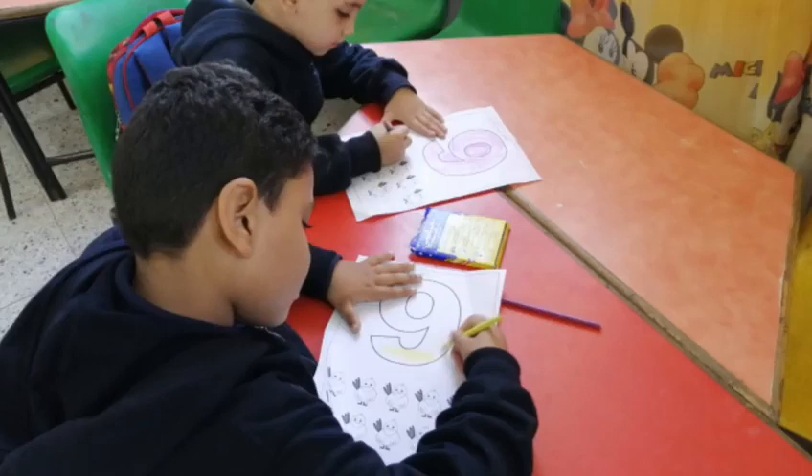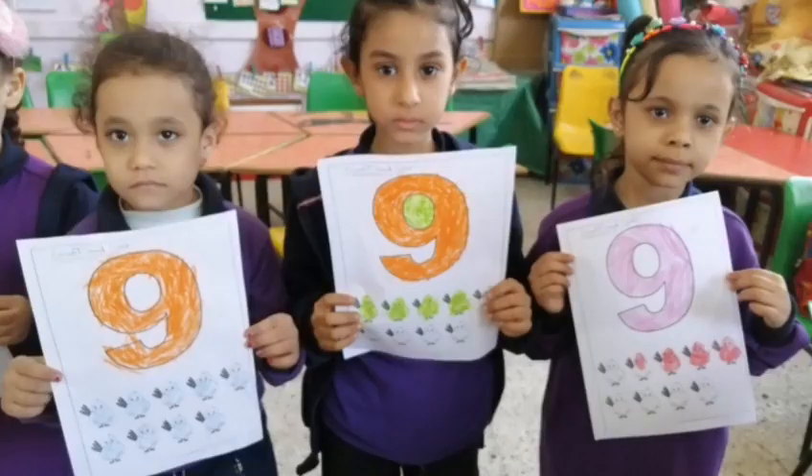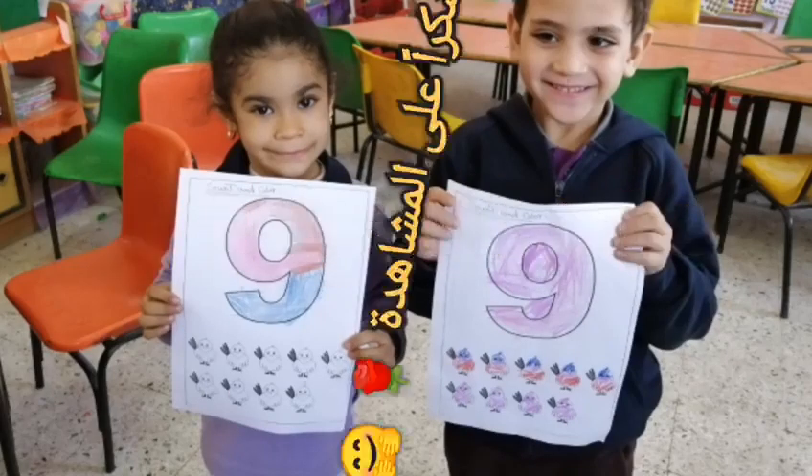One, two, three, four, five, six, seven, nine. One, two, three, four.